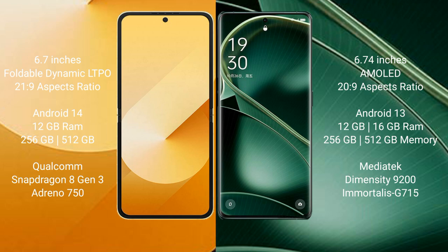Oppo Find X6 runs on Android 13 and comes with 12GB or 16GB RAM and 256GB or 512GB internal storage, powered by the MediaTek Dimensity 9200 processor with Mali-G715 GPU.